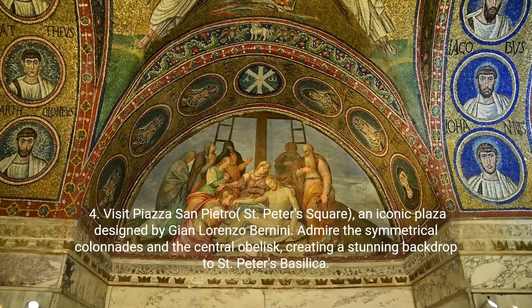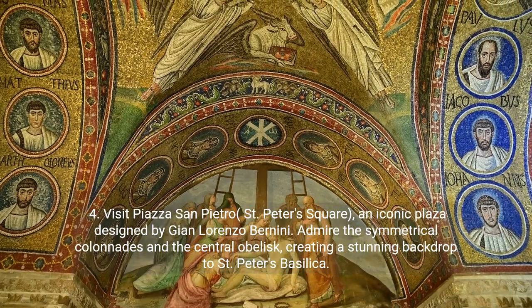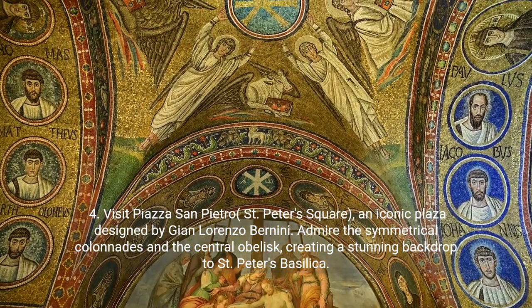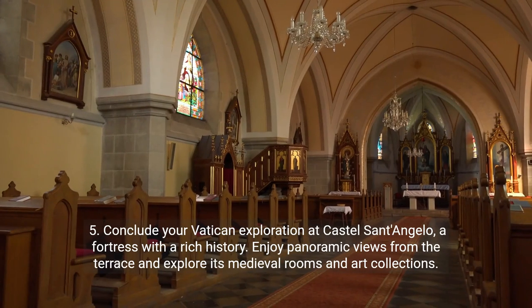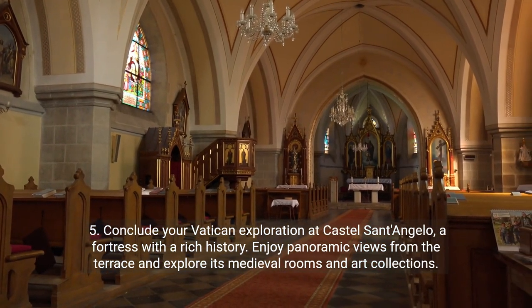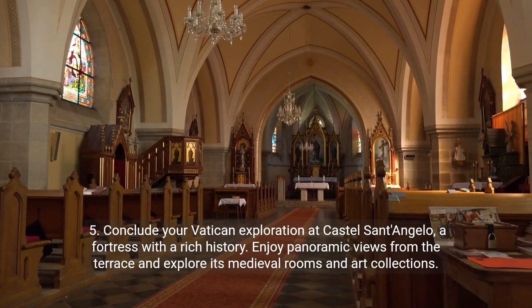Fourth, visit Piazza San Pietro — St. Peter's Square — an iconic plaza designed by Gian Lorenzo Bernini. Admire the symmetrical colonnades and the central obelisk, creating a stunning backdrop to St. Peter's Basilica. Fifth, conclude your Vatican exploration at Castel Sant'Angelo, a fortress with a rich history. Enjoy panoramic views from the terrace and explore its medieval rooms and art collections.